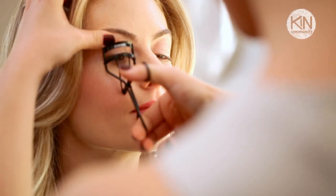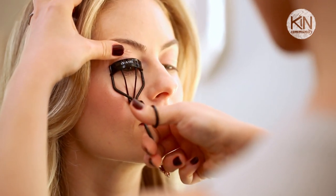And our fifth and last step: mascara. But you know me, ladies — mascara doesn't go on your eyelashes without a good curl first.